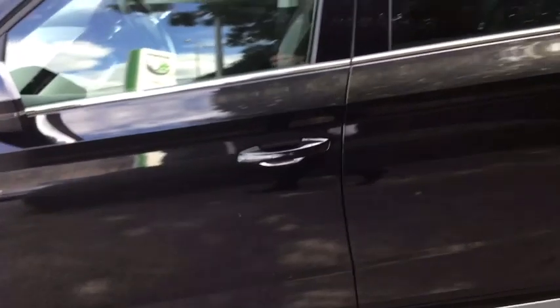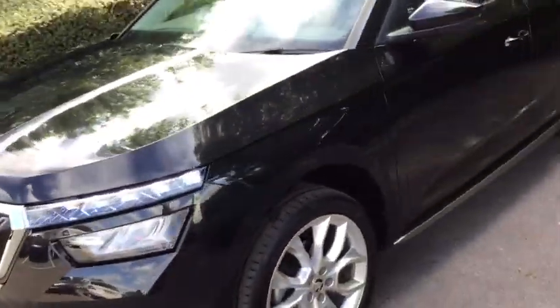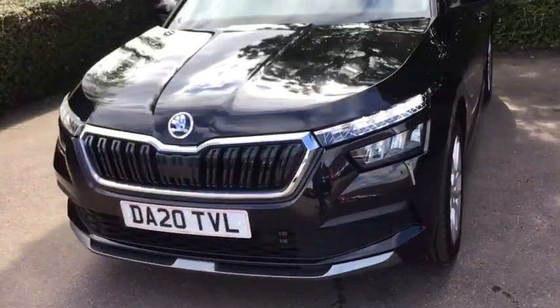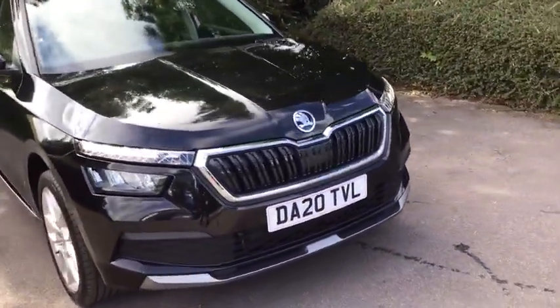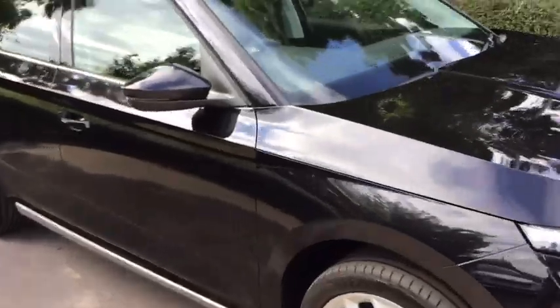Very nice, neat car this. Oh, the daytime running lights as well — always looking smart on these. This is a great small SUV car, great for small families as well. Just show you inside now.